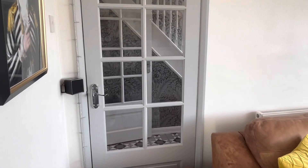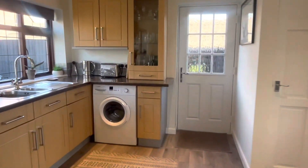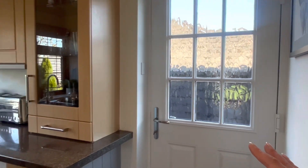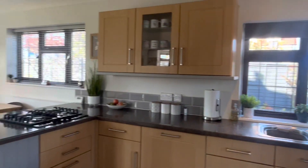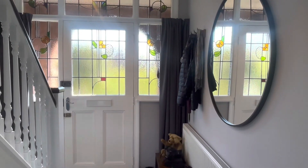Another door there leads into the lounge from the hallway, and a door which then leads you out to your garden. So you've got two entrances that lead out to your garden, and this also gives your side access. Let's take a look upstairs.